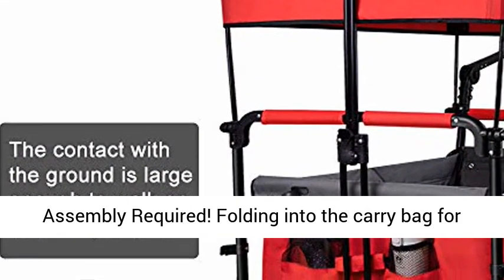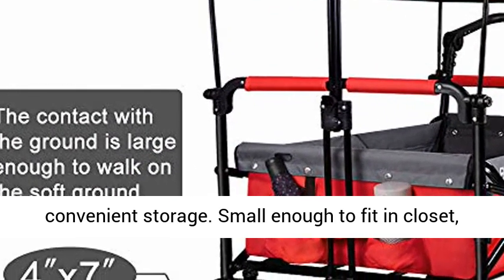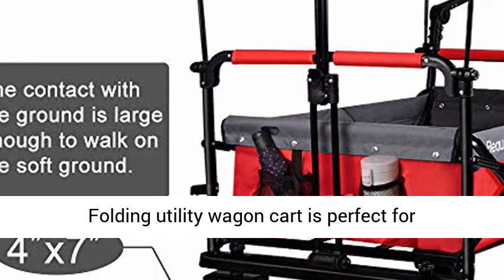Easy transport — sets up in seconds, no assembly required. Folds into the carry bag for convenient storage. Small enough to fit in a closet, on the wall, or in the trunk of any standard car.